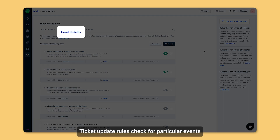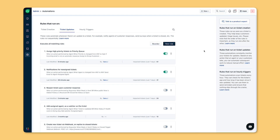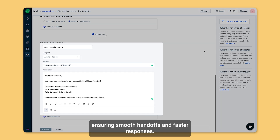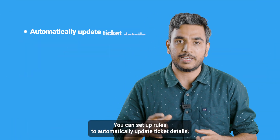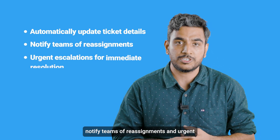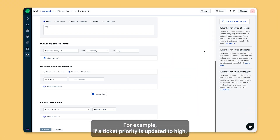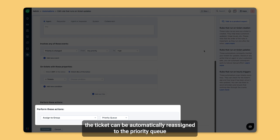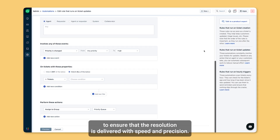Ticket update rules check for particular events and automate a set of actions in response. When a ticket is reassigned, the system notifies the new agent, ensuring smooth handoffs and faster responses. You can set up rules to automatically update ticket details, notify teams of reassignments, and urgent escalations for immediate resolution. For example, if a ticket priority is updated to high, the ticket can be automatically reassigned to the priority queue to ensure that the resolution is delivered with speed and precision.